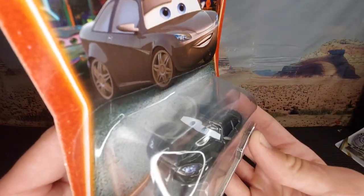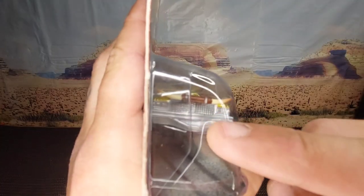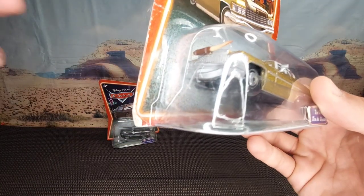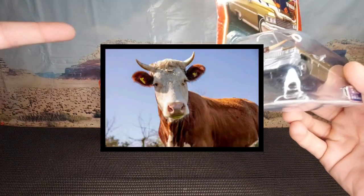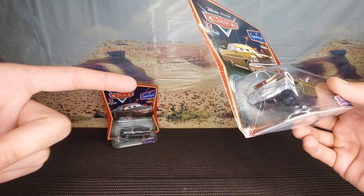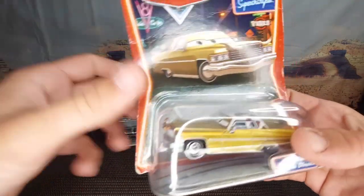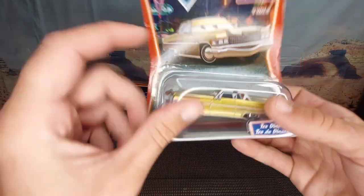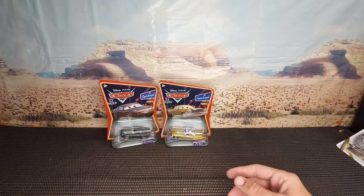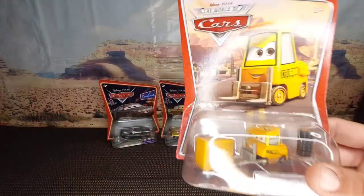Second old school car is Tex Dinoco. I love his massive bull antlers on top of him, but it always confused me — where did he get them? Because the tractors are the cows, and Frank the bull is a combine harvester. I don't understand how Tex got the horns and the cowhide hood.